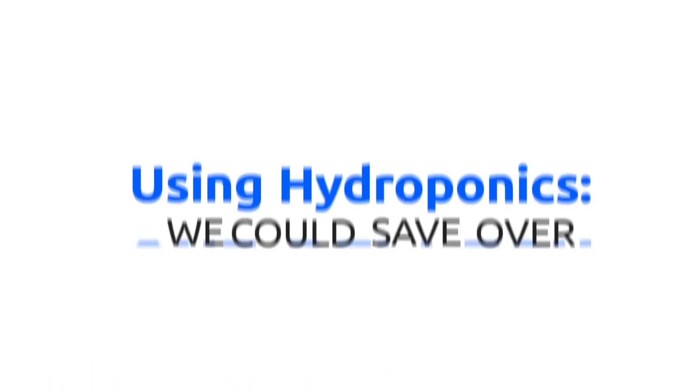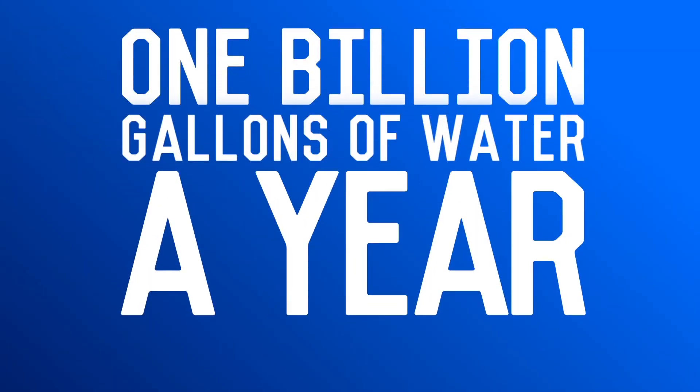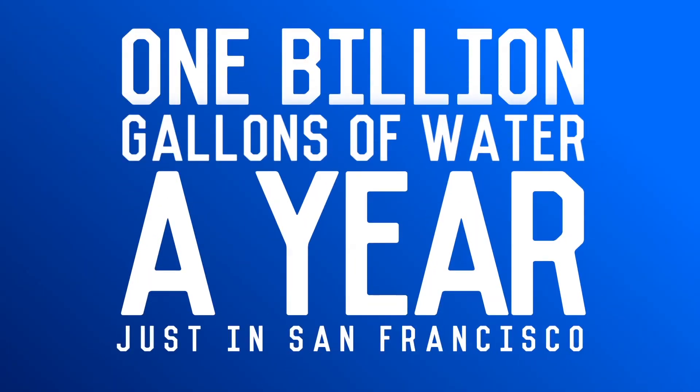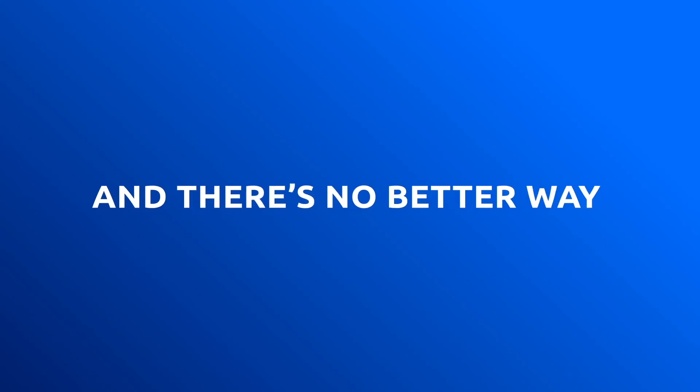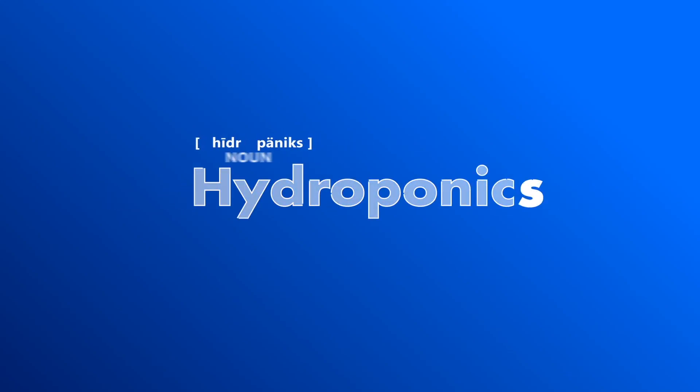If those heads were all grown hydroponically, we could save over a billion gallons of water a year — and that's just in one city. With water prices rising and water tables shrinking, everyone is looking to reduce their consumption, and there's no better way than by growing your food hydroponically.